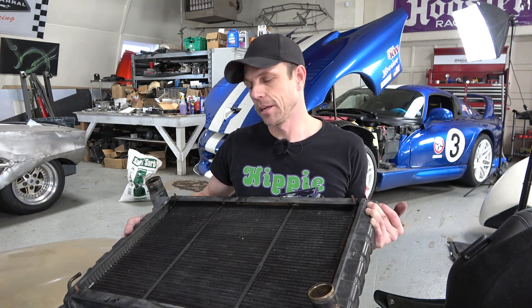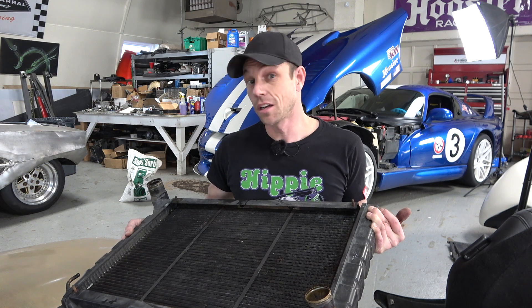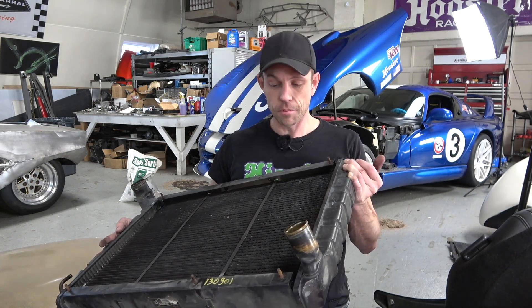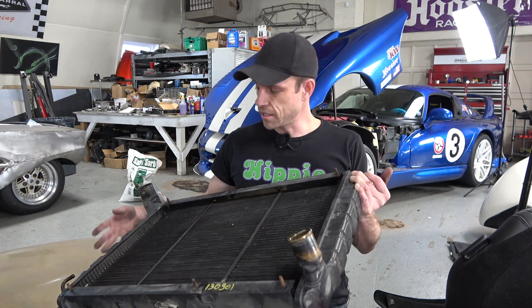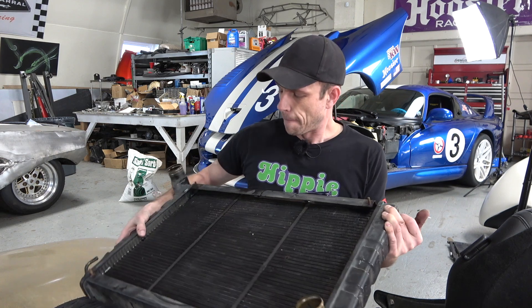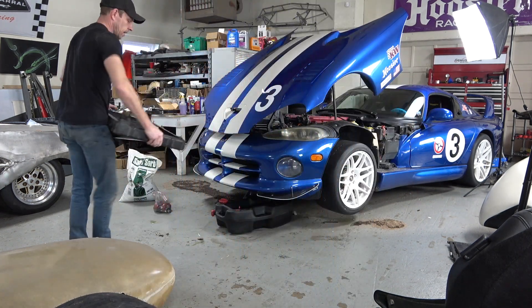I'm going to send it out to PWR — formerly known as CNR Radiators — which makes the best radiators. They're here in America in Indianapolis; they have the radiators in the IndyCar. The Genius Garage has had them custom-make a radiator for the IndyCar before — super high efficiency, tight tolerances. They're going to do my Viper radiator so it fits in the stock location with the same drains and mounting points, but super efficient, so I'll have all the cooling I need.